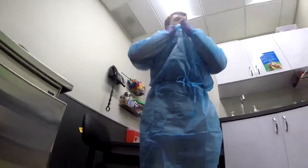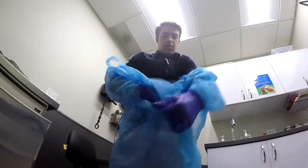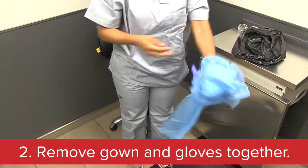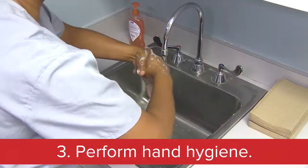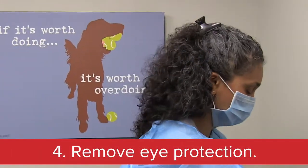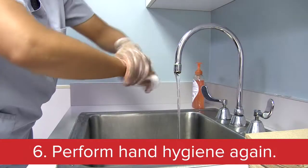Now when you're finished, to avoid contaminating your clothes, removing PPE properly is important. Follow these steps: Number one, remove shoe covers. Number two, remove the gown and gloves together. Number three, perform hand hygiene. Number four, remove eye protection. Number five, remove mask. And number six, perform hand hygiene again.